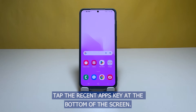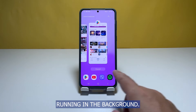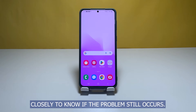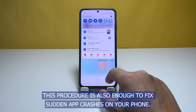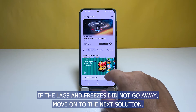Tap the recent apps key at the bottom of the screen, then tap Close All to stop all applications running in the background. After doing that, use your phone normally and observe closely to know if the problem still occurs. This procedure is also enough to fix sudden app crashes on your phone. If the lags and freezes did not go away, move on to the next solution.